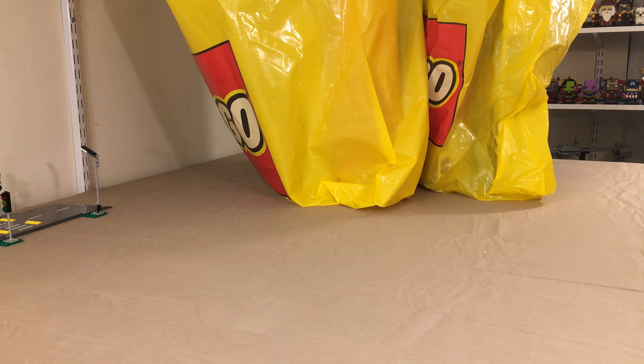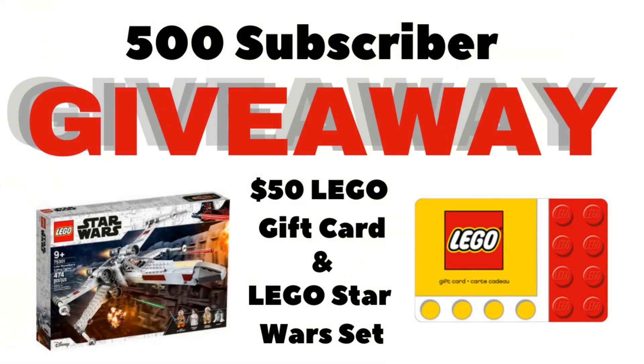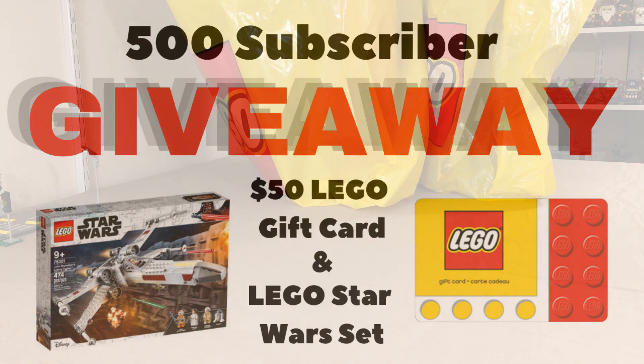By the way, don't forget to check out our 500 subscriber giveaway video — there's a link in the description below. Check out the rules for how to get entered. We can't wait to get to that 500 subscriber milestone because we're going to have more giveaways in the future, even bigger ones.